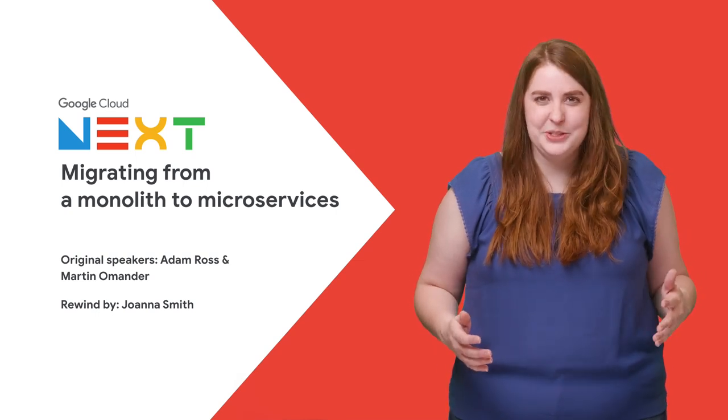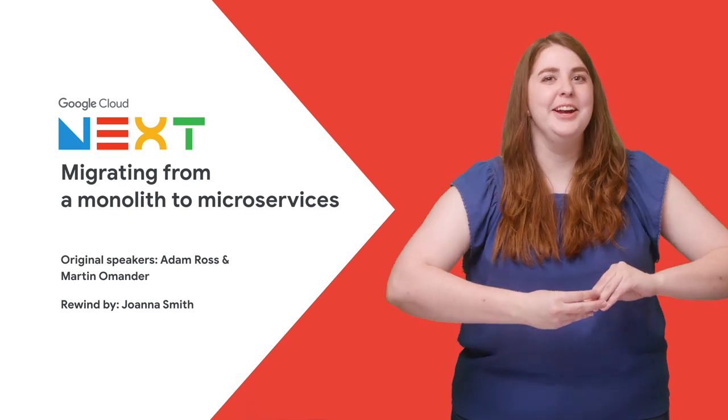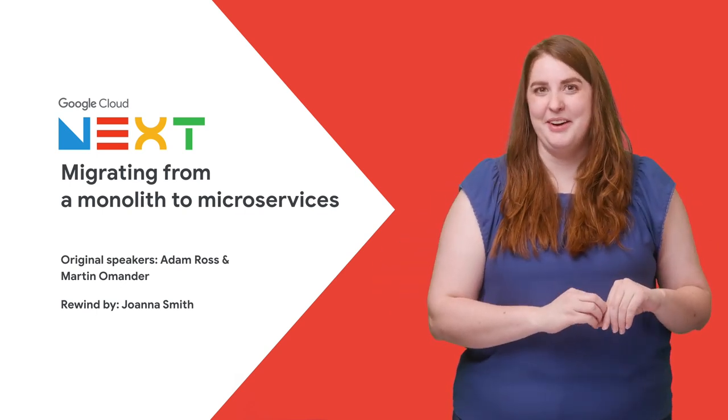With almost 500 sessions at Next 2019, it's understandable that you couldn't get to them all. So if you didn't see 'Migrating from a Monolith to Microservices,' then stay tuned, because here's the rewind.